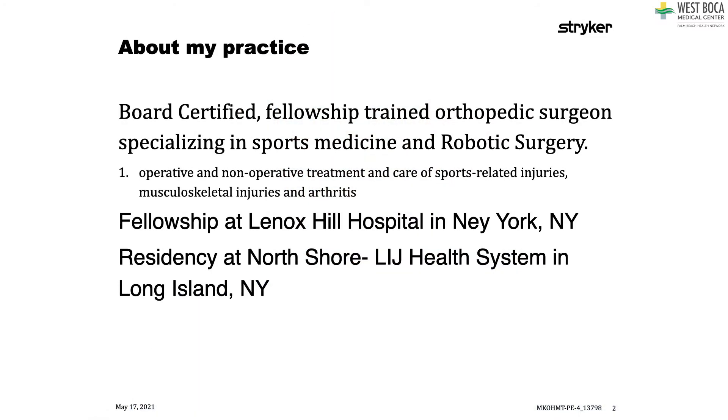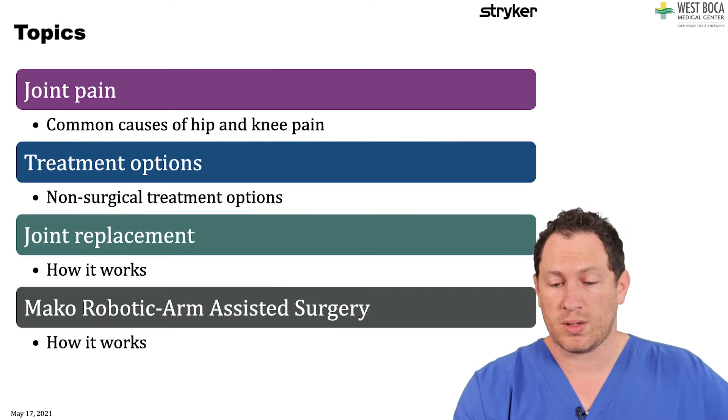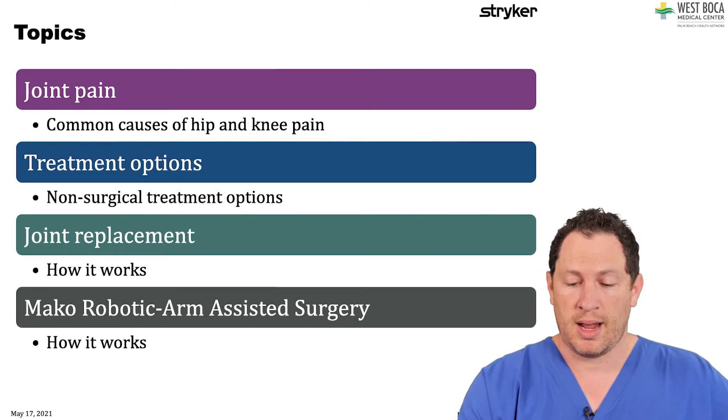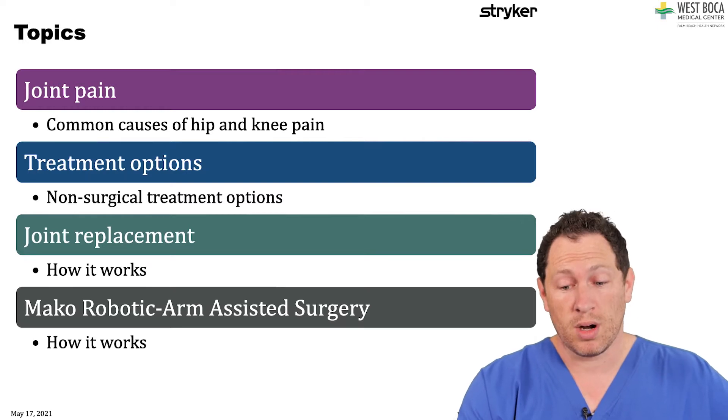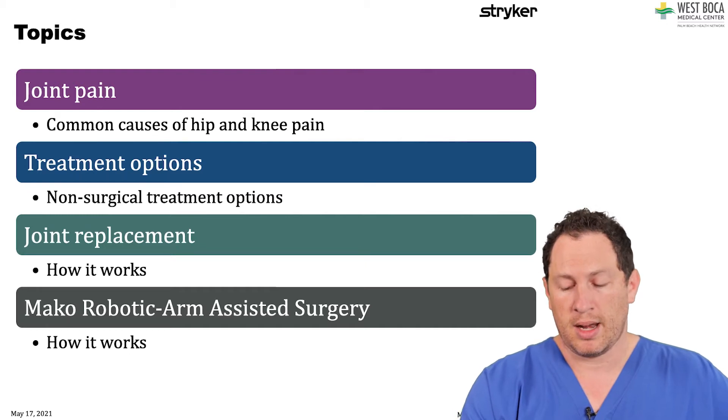A little bit about me: I did my residency and fellowship at New York North Shore Long Island Jewish Hospital. I did my fellowship at Lenox Hill Hospital. I'm a board-certified, fellowship-trained orthopedic surgeon doing sports medicine and a lot of robotic surgery. We're going to talk today about different techniques related to hip and knee problems, from common causes and joint pain, to non-surgical and surgical treatment options, to how joint replacements work, and different techniques like the MAKO robotic arm assisted surgery.